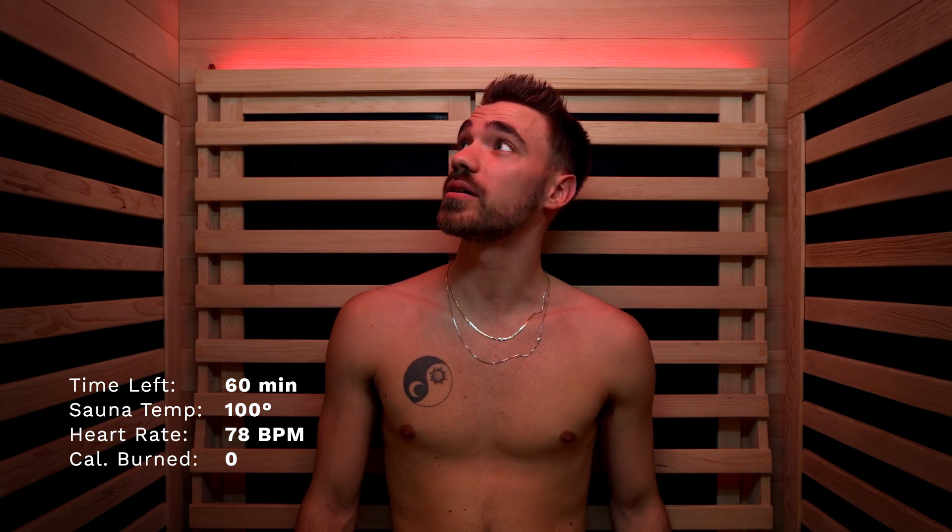How's it going guys, Nick with Good Health Saunas here, about to start my 60-minute session in the two-person hybrid unit. Starting heart rate is around 78 beats per minute. We're getting in the sauna — it's around 100 to 110 degrees right now, so just checking in at the beginning of the session.